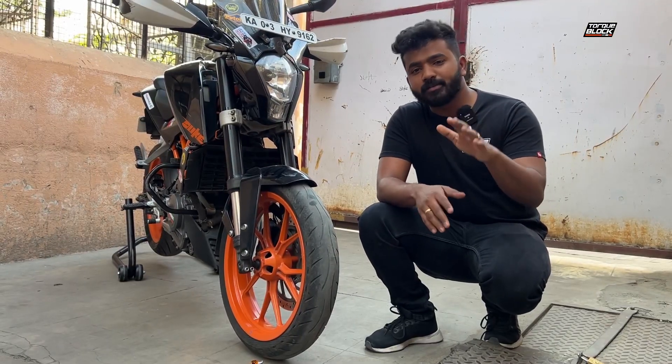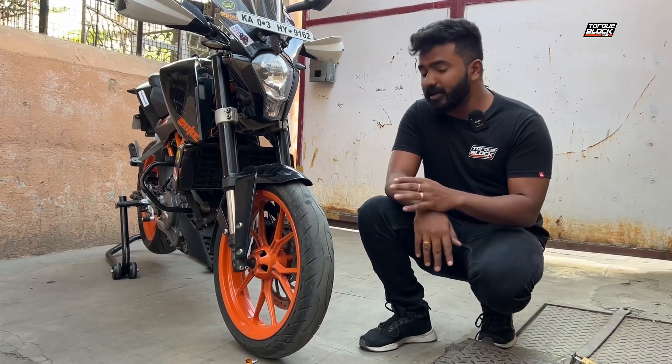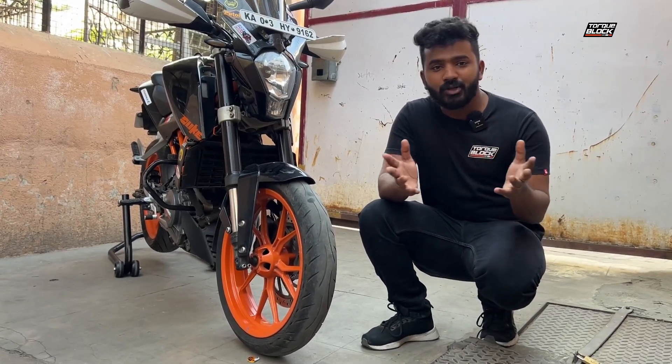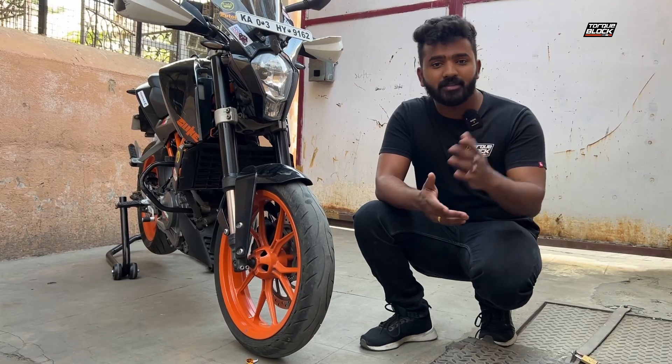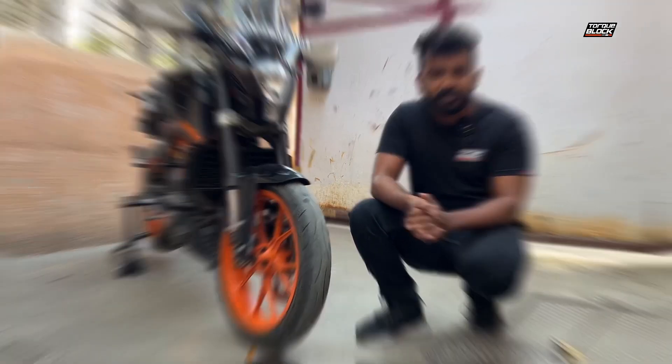What is tyre pressure? In simple terms, the air inside the tyre determines what tyre pressure actually means. Each motorcycle will have different values as per the owner's manual and the manufacturer's recommendation, and that's what you need to follow as your base reference for tyre pressure.